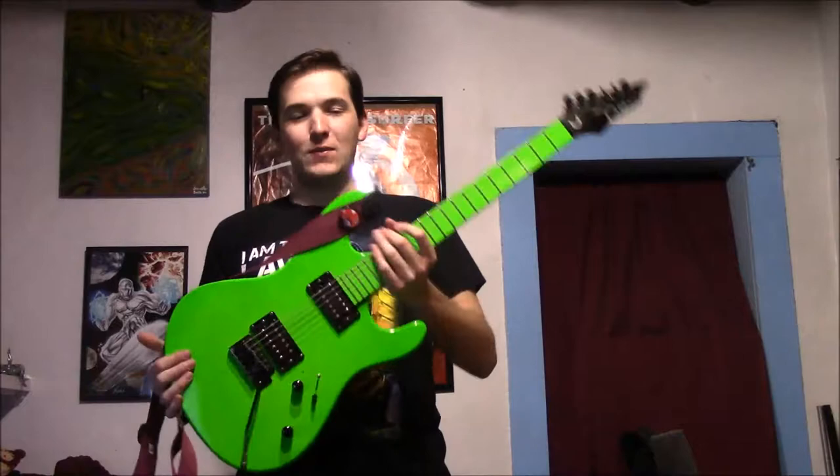Hey everybody, Laguna here. This is part two of my Laguna guitar history series. In the last video I showed you the first electric guitar I ever owned, and this video is about the first electric guitar I ever purchased personally — and this is it right here.